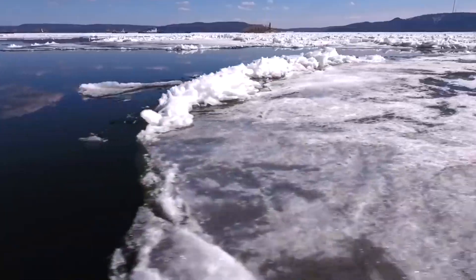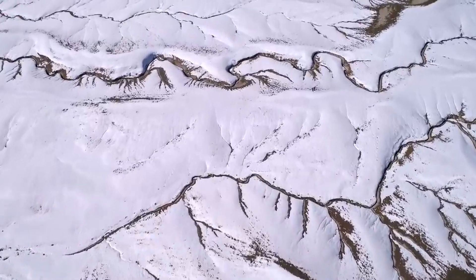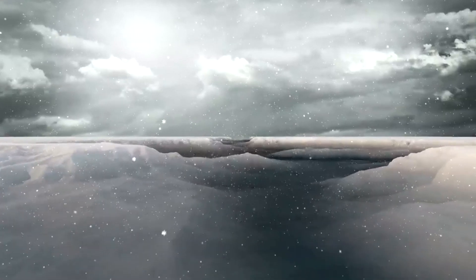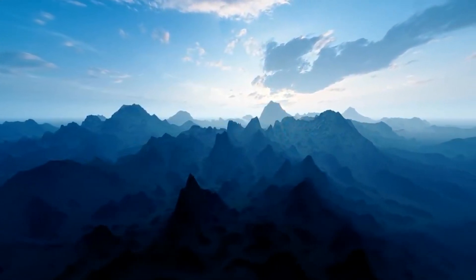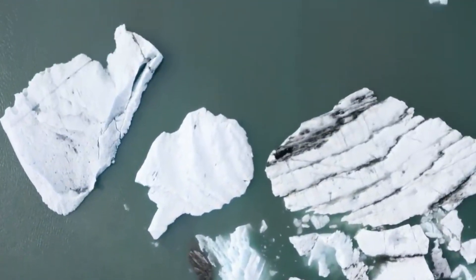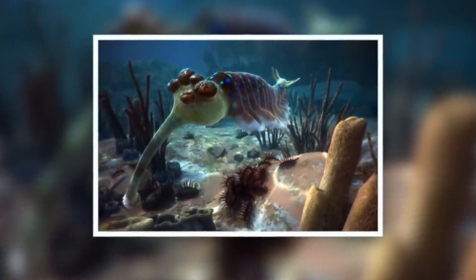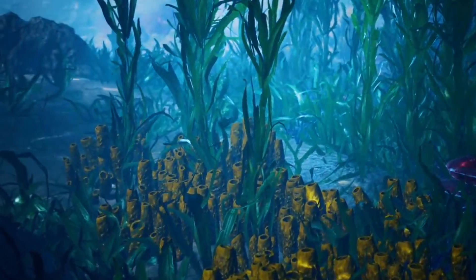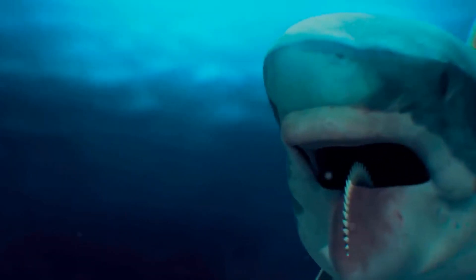This period, which began 2.4 billion years ago, was called the Huronian Glaciation. It is one of the oldest and most prolonged glaciations on Earth, lasting more than 300 million years. Can you imagine? 300 million years in the snow! It seems like such prolonged cold should have permanently ended life on our planet. However, some organisms still managed to survive. They were able to adapt to the new conditions, and there were still places on the planet with not very thick ice, where some organisms managed to survive the prolonged winter.